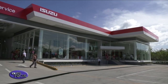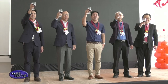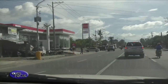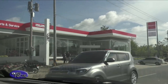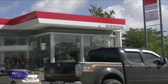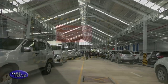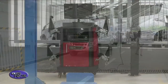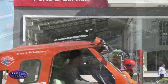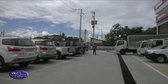Moreover, Isuzu stated that Isuzu Butuan is their way of bringing the Isuzu Advantage not just to Butuan, but to the entirety of the Caraga region. Aside from Isuzu vehicles' renowned durability and fuel efficiency, the Isuzu Advantage keeps customers loyal to the brand with a nationwide dealer network, nationwide parts availability, expert service technicians, roadside assistance, and technical training — all part of the after-sales support all Isuzu dealers provide for every purchase of an Isuzu unit.